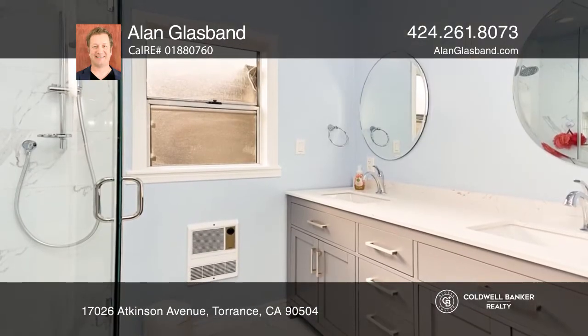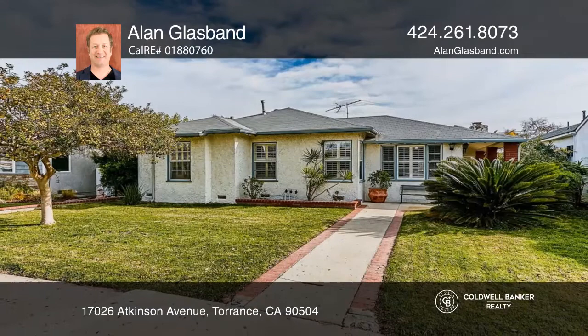Take advantage of all the amenities you can ask for. See it in person by calling Allen Glassband.